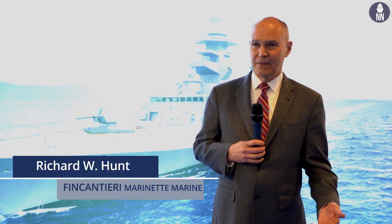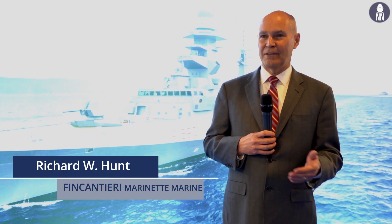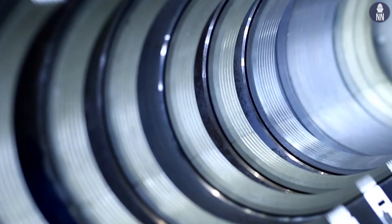Things are coming along very well. We're halfway through the phase of doing concept design, and that reports out in June of this year.